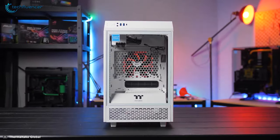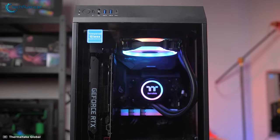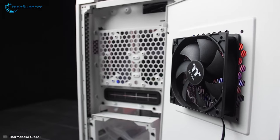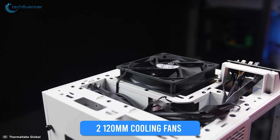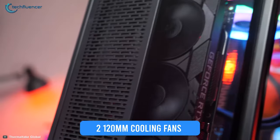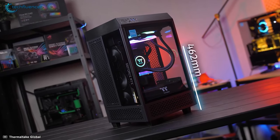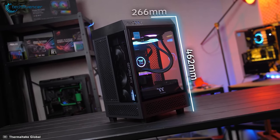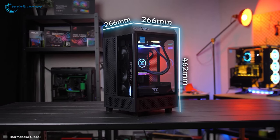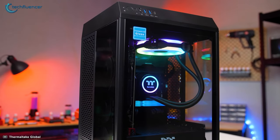At number 3, we have the Thermaltake Tower 100, a unique shaped Mini-ITX airflow case with easily accessible I/O and reliable thermal performance. This vertically shaped chassis comes with two pre-installed 120mm cooling fans and three 4mm tempered glass panels on the front, left, and right for effective heat dissipation. The vertical body design has 462.8mm of height, 266mm of width, and 266mm of depth, leaving a small footprint on your desk that is ideal for minimal PC builds.